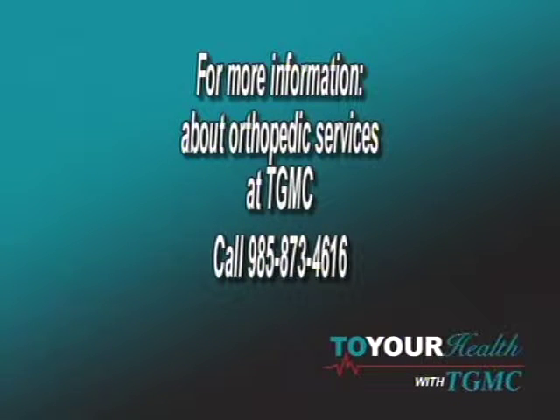It sounds like there's a lot going on in orthopedic surgery at Terrebonne General Medical Center, and we thank you very much for sharing that with us. If you have more questions or need more information, you can call the general number at Terrebonne General Medical Center: 985-873-4616, or simply call the Houma Orthopedic Clinic at 985-868-1540. We're open during normal business hours and can take any calls or requests for information.